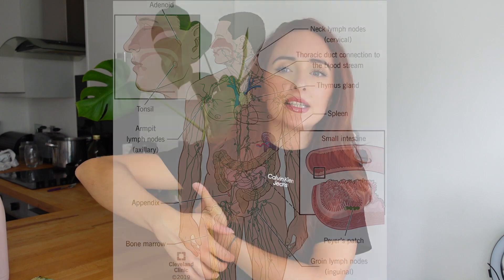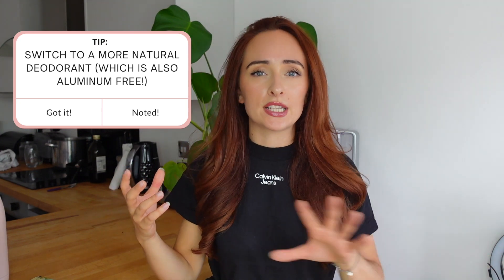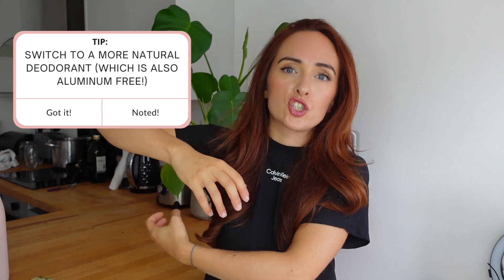Another switch: your deodorant. I'm really big on the lymphatic system, and under your armpits is actually one of our key detoxing points — we have a lot of lymph nodes there. Whatever deodorant you put there gets absorbed straight into your system. If it's loaded with chemicals and aluminium, that's a problem. Definitely make sure your deodorant is aluminium-free. It's such a delicate area.